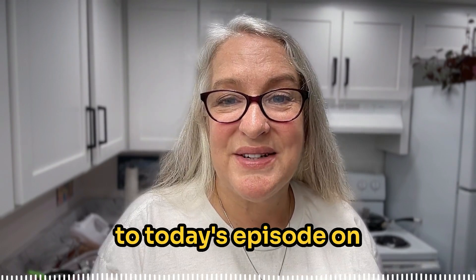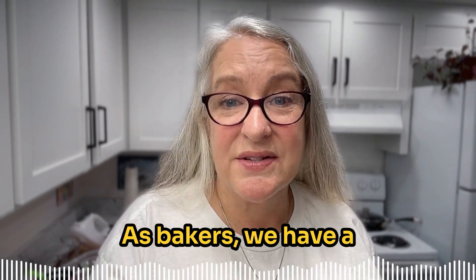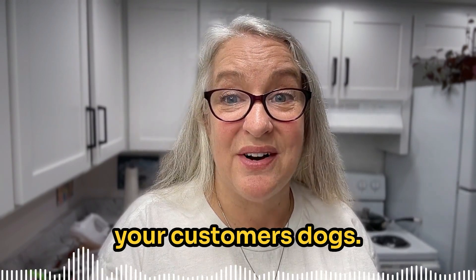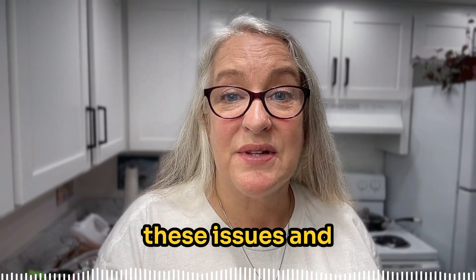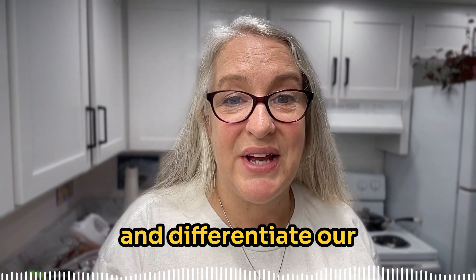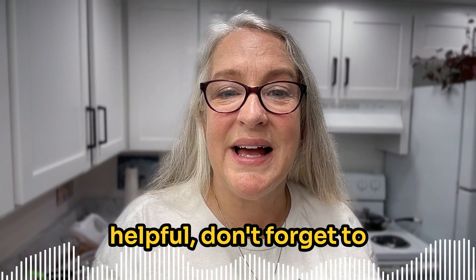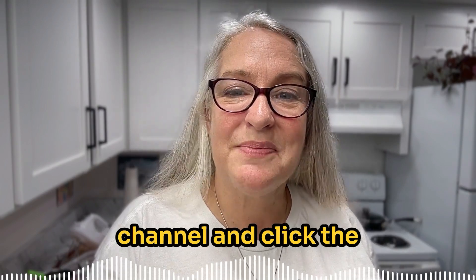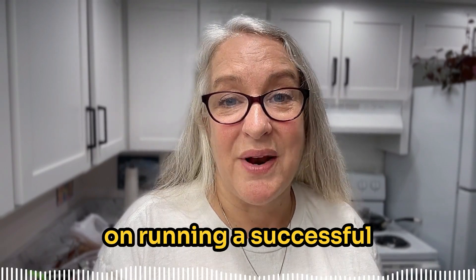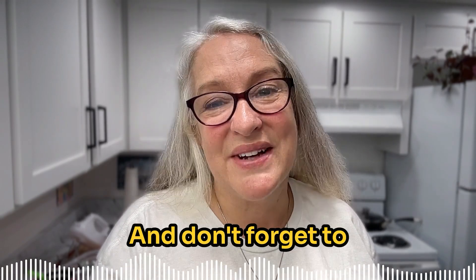Thanks for tuning in to today's episode on unmasking deceptive practices in the dog treat industry. As bakers, we have a responsibility to provide safe, healthy treats for our customers' dogs. By understanding these issues and being transparent about our ingredients, we can build trust and differentiate our products in the market. Don't forget to subscribe to our YouTube channel and click the bell for notifications, and subscribe to our podcast for more tips on running a successful dog treat bakery. Until next time, happy baking and don't forget to treat yourself well.